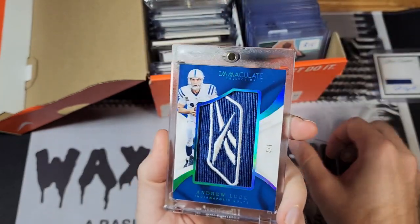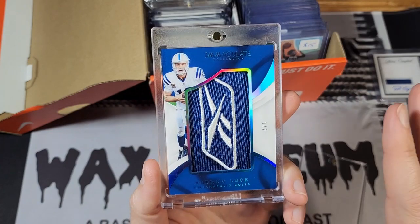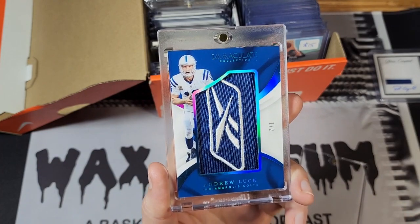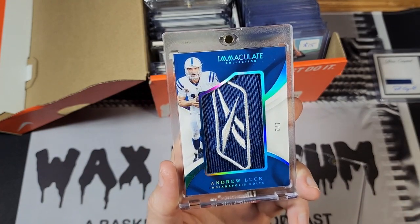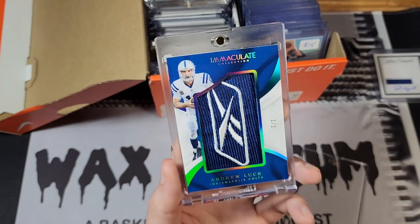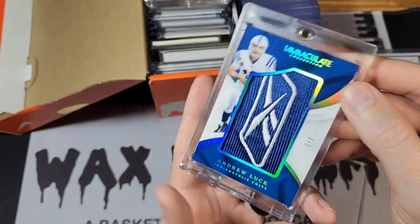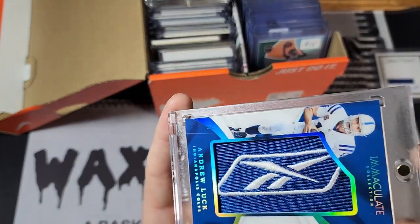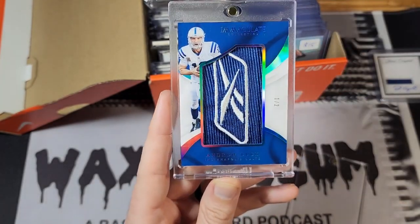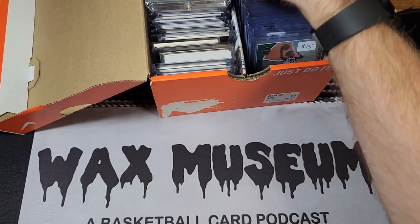This next one I know for a fact is not game-worn, and I just love this card — though it bugs my friend Steve from Vintage Pacers. Reebok was done with the Colts by the time Andrew Luck was drafted, so they were Nike from his rookie year on. He never actually wore Reebok in a game, but they did have him wear jerseys with the Reebok logo in photo shoots. I still think it's a cool card — one of my favorites. It is unfortunately scratched up since it's acetate, and the seller did not disclose that. It's numbered one out of two, so it's one of my nicer Andrew Luck cards.